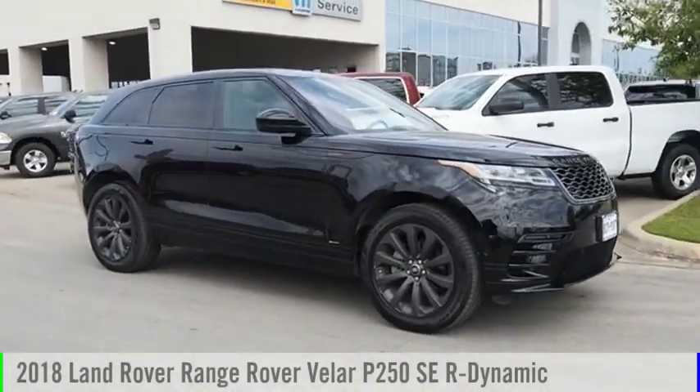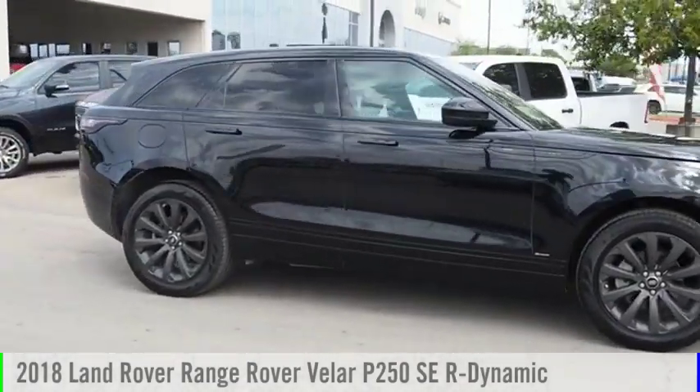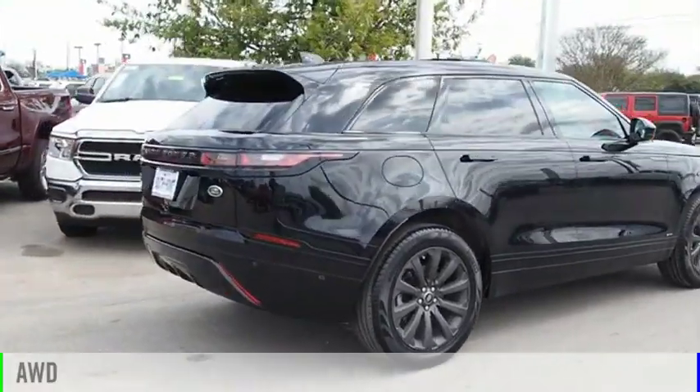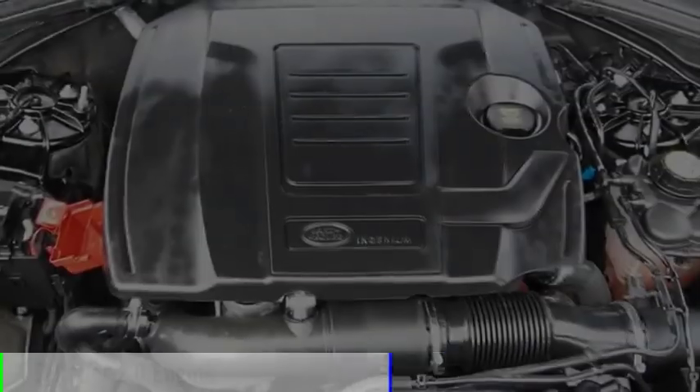Make a great choice today with the 2018 Range Rover Velar. This vehicle is powered by an all-wheel drive, four-cylinder, 2.0 liter engine.